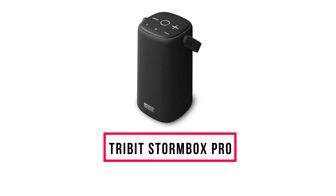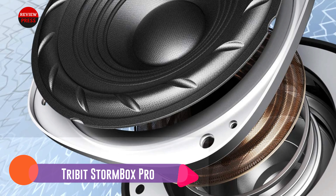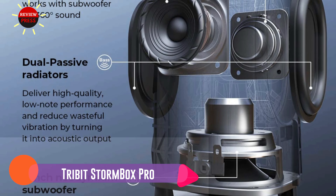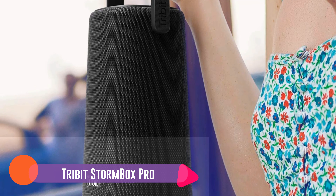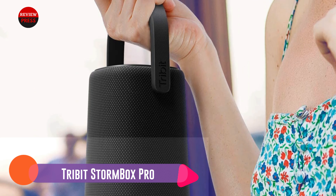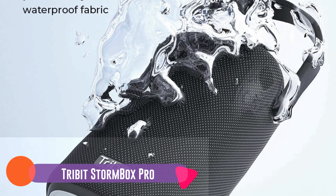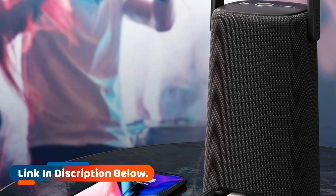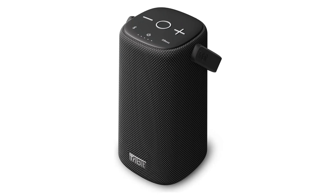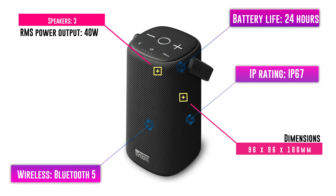Number four: Tribit StormBox Pro. The StormBox Pro is an appealing alternative to the JBL Charge 5. It's cheaper, has longer battery life, features a handy carrying handle, supports the use of Siri, and can be used as a speakerphone while on calls. However, it loses out to the Charge 5 when it comes to sound quality — low-end frequencies begin to distort when you push it to its limits, which is an issue when blasting out tunes outside. You can remedy this by turning off the X-Bass mode, but doing so left music feeling a bit flat. That said, the StormBox Pro is highly portable, rugged, waterproof, and can be used to charge external devices via a USB-A port.